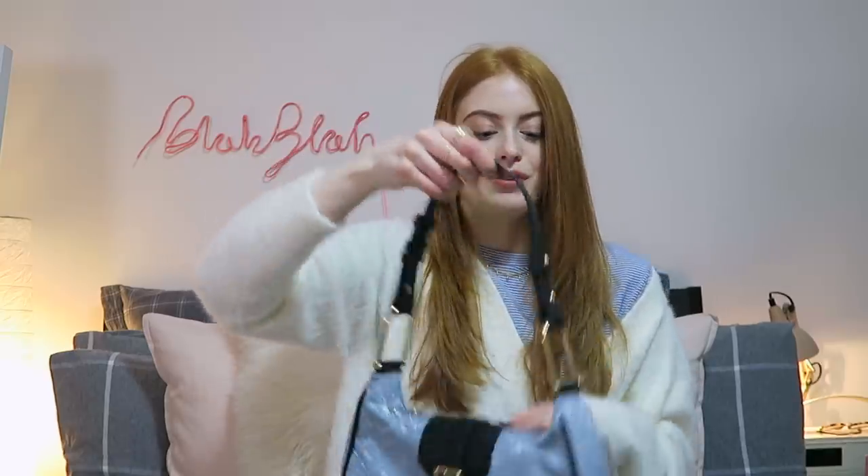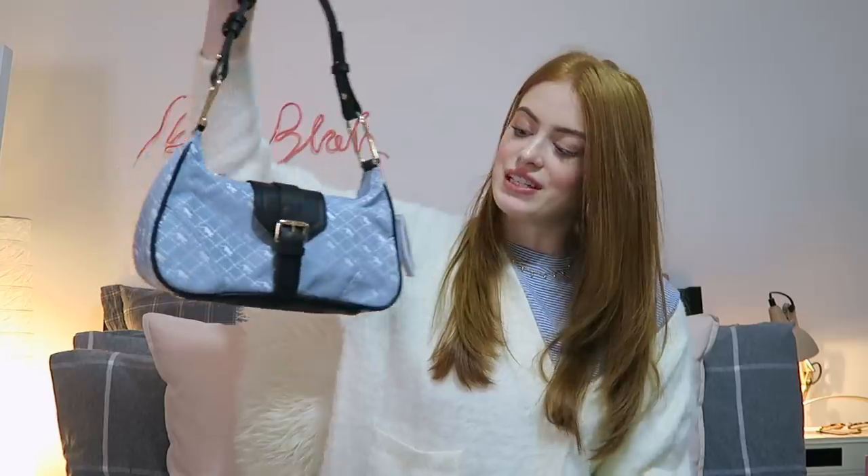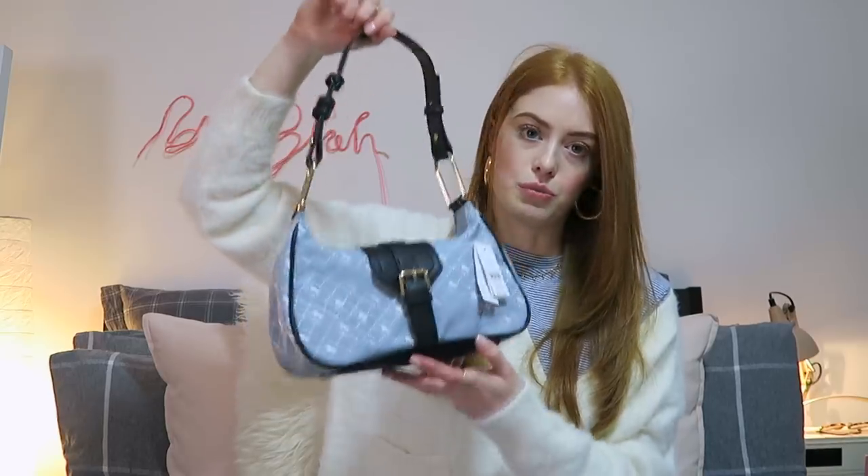I think it's super cute. It will look really cool with all the denim. They also did it in brown, which would probably be more wearable, but there's something really 90s about the blue that I loved so I picked it up.